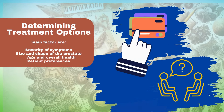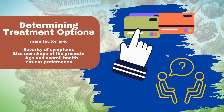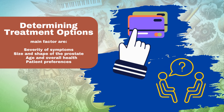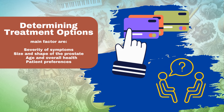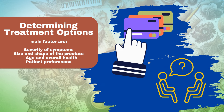Determining treatment options. The main factors considered when determining treatment options for an enlarged prostate are: severity of symptoms — the severity of urinary symptoms, such as difficulty urinating, frequency and urgency, will influence the choice of treatment.